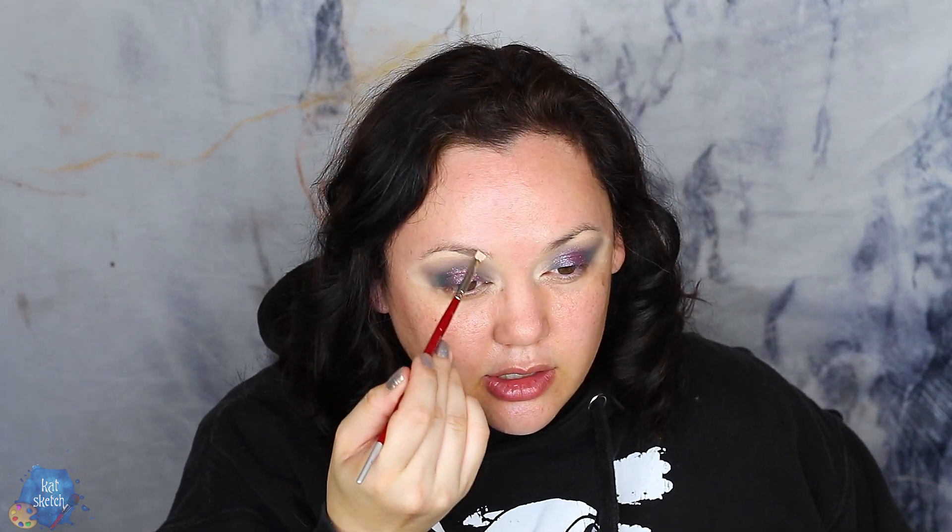I'm gonna try to do the bleached brows right here, right now. I'm going to get some cream foundation — the lightest one I could find — spoolie it through my brows and see what I think. Ooh... I hate it. We're not doing that today.